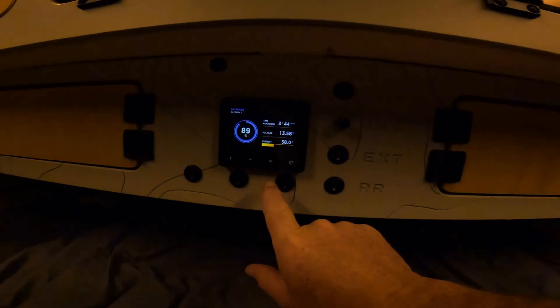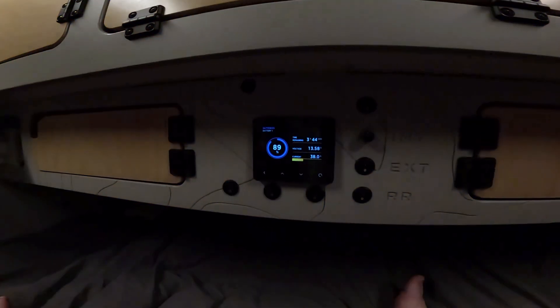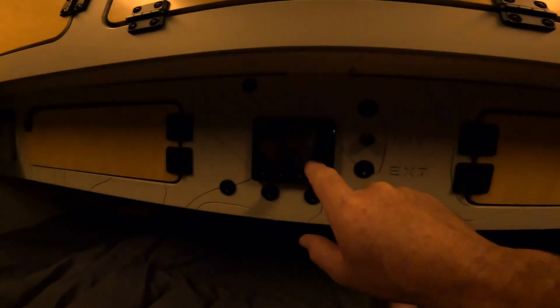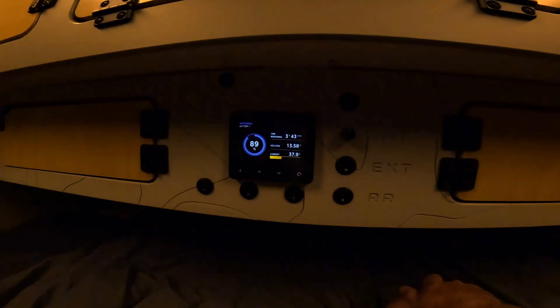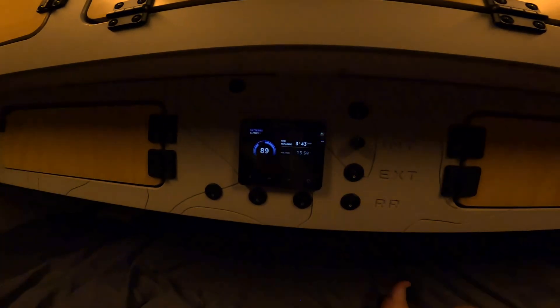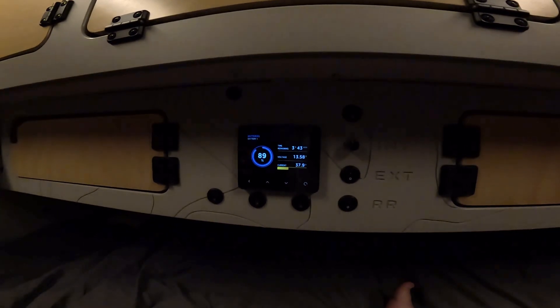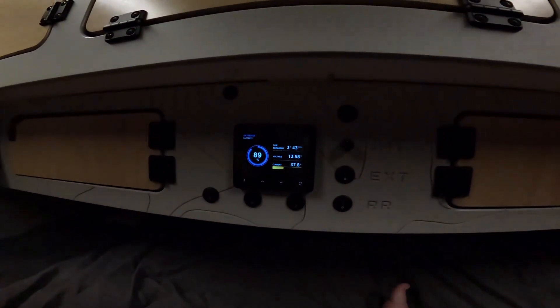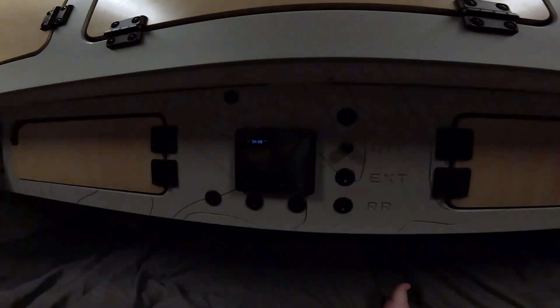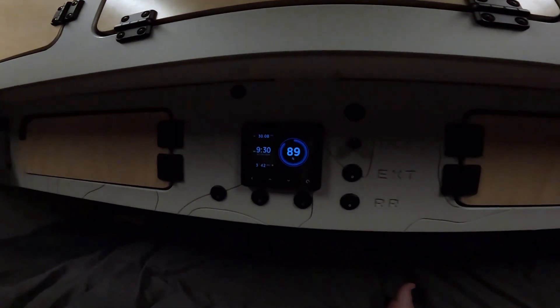We also have the fridge running, so that's drawing some power too. Right now with the AC running at max it's pulling 38 amps of power. If it continued pulling 38 amps, we'd only have about three hours and 45 minutes of juice left in the batteries. But once the temperature in here gets down to where it needs to, the amperage will drop way down, it will cycle off and on once it reaches temperature, and we should start climbing back up as the AC starts cycling.